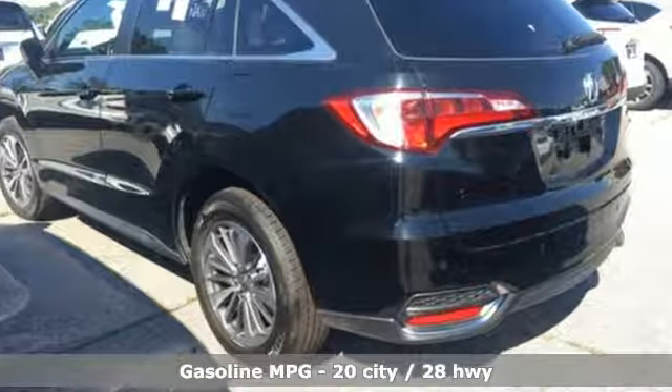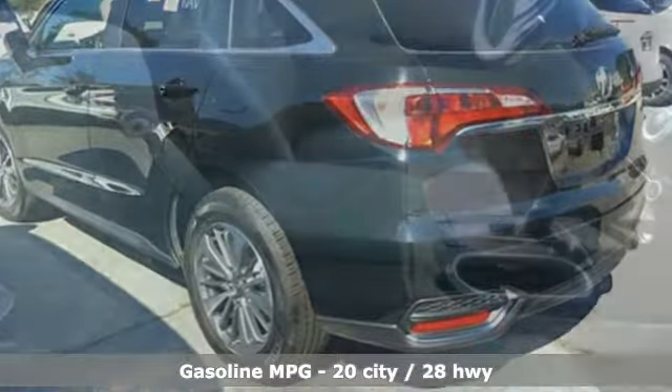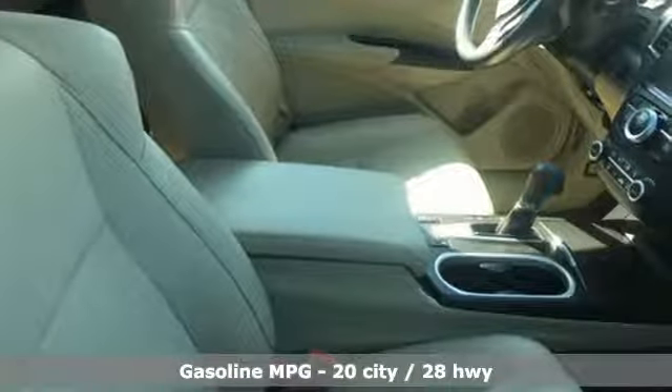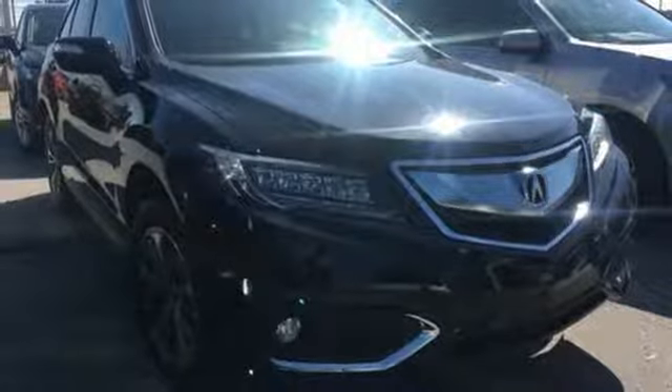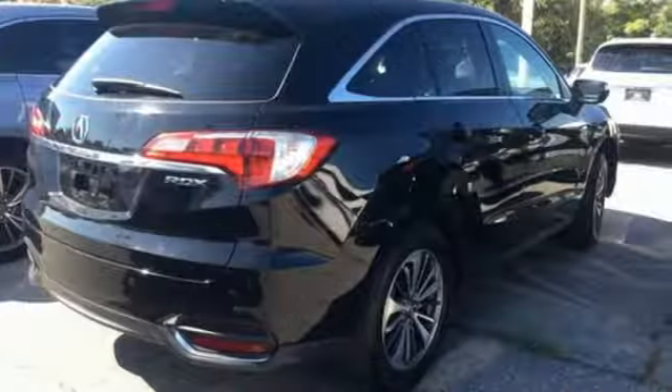And get ready for an impressive combination of features: streaming audio, power heated mirrors, dual-zone climate control, auto-dimming rearview mirror, doors and push-button start proximity key.